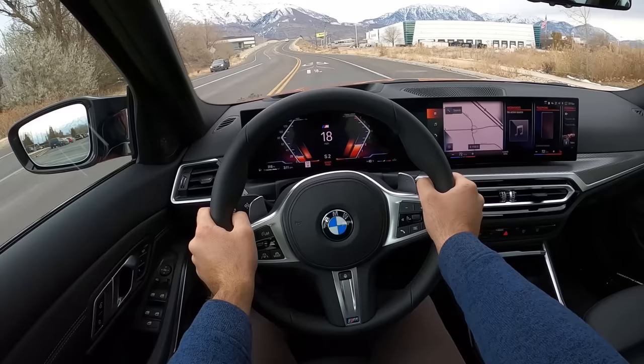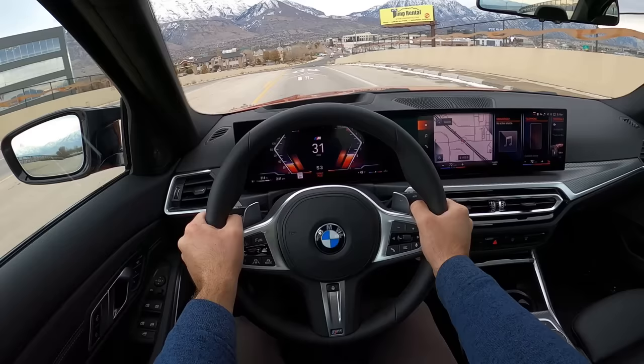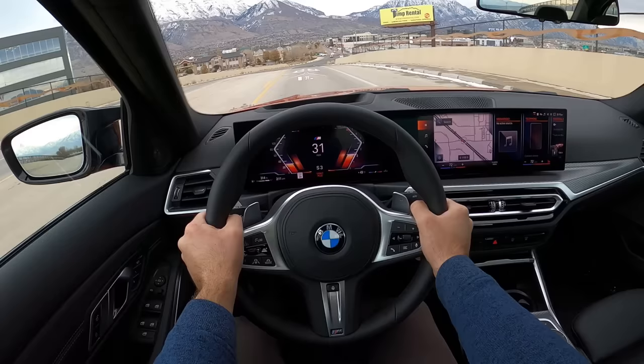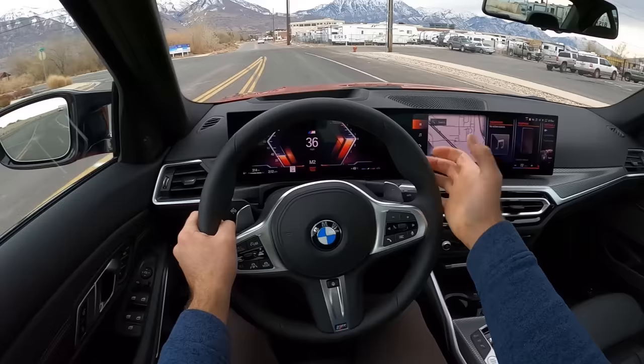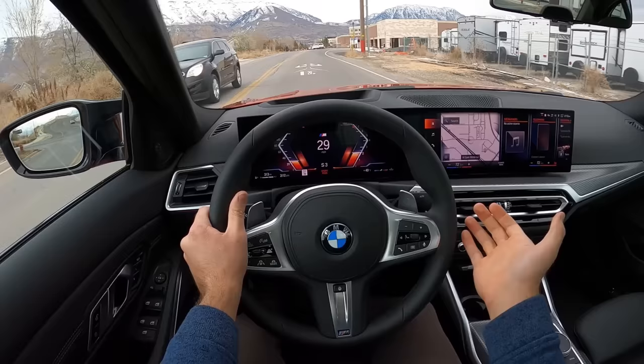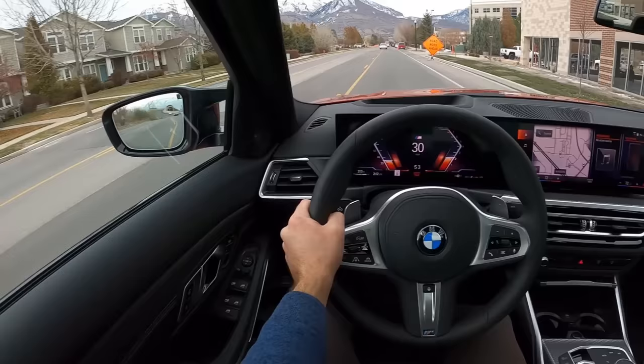Now we've got it in the Sport Plus setting — this is where things get really exciting. I've got it in the S shift mode, so it's the most aggressive. Whoa. This thing rips. It's ridiculously fast. The B58 engine is just legendary. And the pops you get out the back — it sounds so good. I'm going to pop it back into automatic mode. Yeah, this thing is so fun.